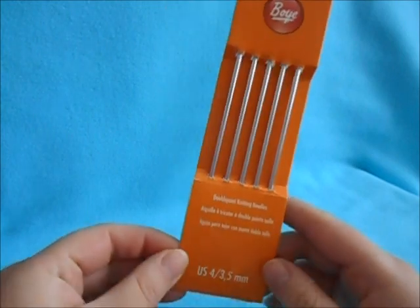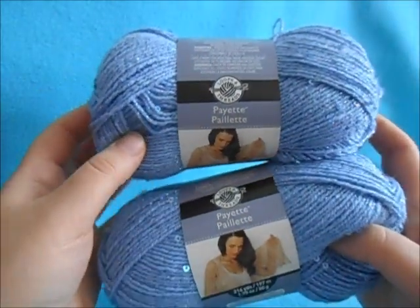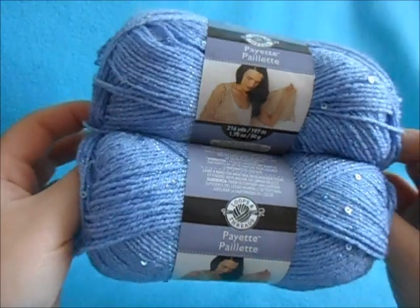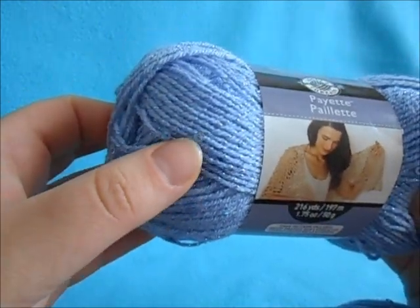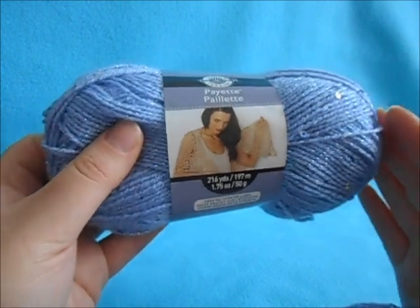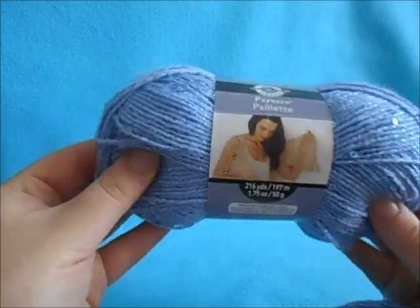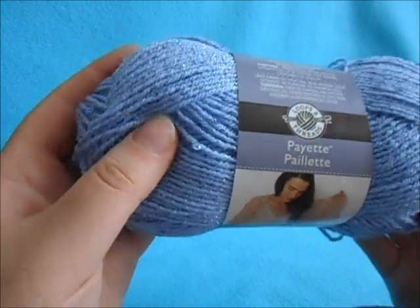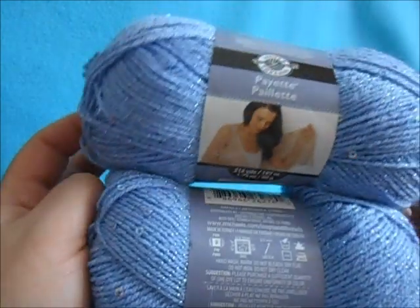Now for some yarn favorites. I've really been liking this payette yarn from Loops and Threads — this is the color Periwinkle Twinkle. First off, I love the name, it's so cute. In the yarn it has sequins along with a glitter strand throughout, and it's super pretty. I think they have a cream, a black, and a red as well, so I kind of want to get those.